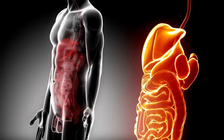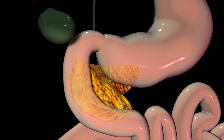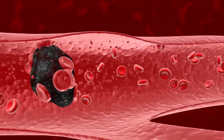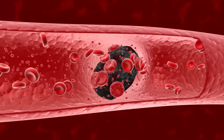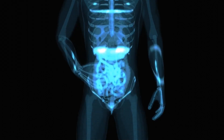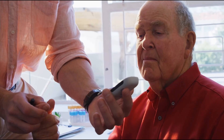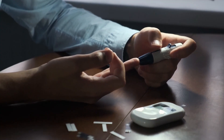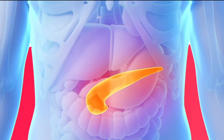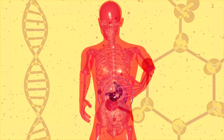Without these enzymes, our body would struggle to extract the necessary nutrients from food, leading to malnutrition and digestive problems. The pancreas also has an endocrine role, meaning it releases hormones directly into the bloodstream. The most well-known of these hormones are insulin and glucagon, which work together to regulate blood sugar levels. Insulin lowers blood sugar by helping cells take in glucose from the bloodstream, while glucagon raises blood sugar by signaling the liver to release stored glucose. This balance is crucial for our body's energy management and overall health.